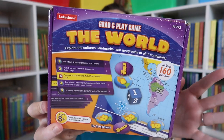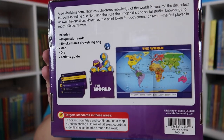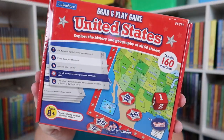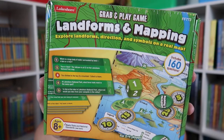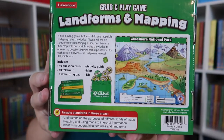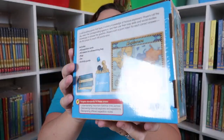I also got these — they were in a bundle, all five of them, in what I believe was a social studies grab and play bundle, but you can purchase each individually. There are five games: one for the world, one for the United States, one for landforms and mapping, one for explorers, and one for Native Americans.